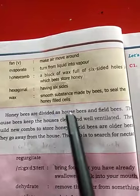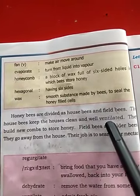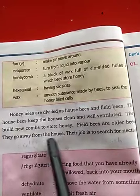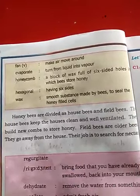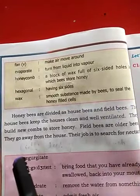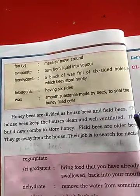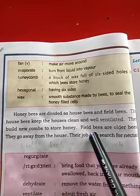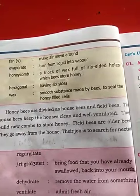Honey bees are divided into house bees and field bees. The house bees keep the hive clean and well ventilated. They build new combs to store honey. Field bees are older bees — they go away from the hive and their job is to search for nectar.